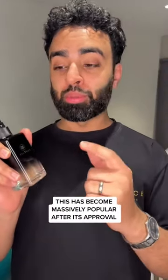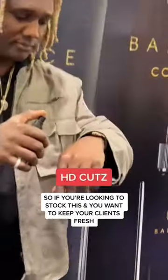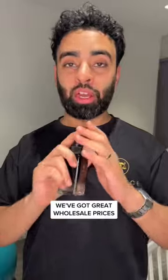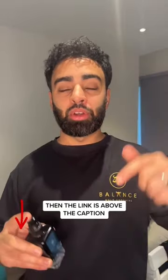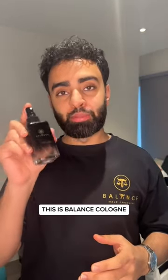This has become massively popular after its approval by many industry-leading barbers, so if you're looking to stock this and you want to keep your clients fresh, send me an email. We've got great wholesale prices, or if you're not a barber and you still want that salon fresh feeling after you shave at home, the link is above the caption or in our bio. This is Balanced Cologne.